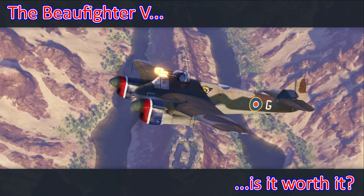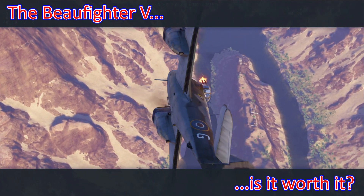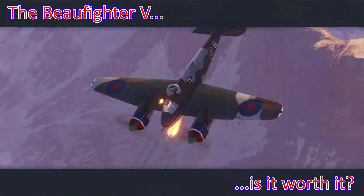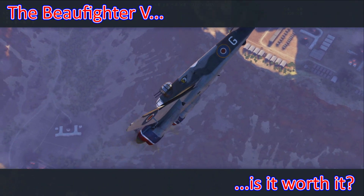Welcome to more World of Warplanes content from the Noble Q. In this video we're going to take a look at the Tier 5 British Heavy Premium Aircraft, the Beaufighter V, which is currently on offer in the Premium Shop, and hopefully help you decide whether it's worth your money.